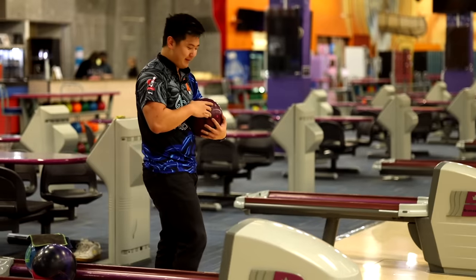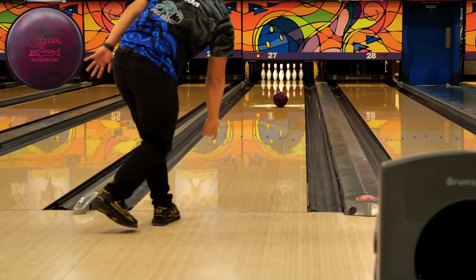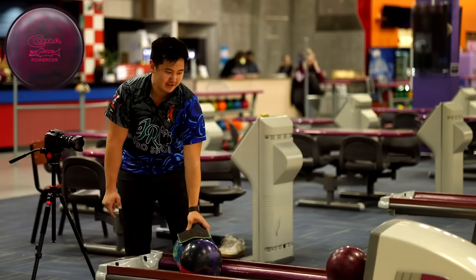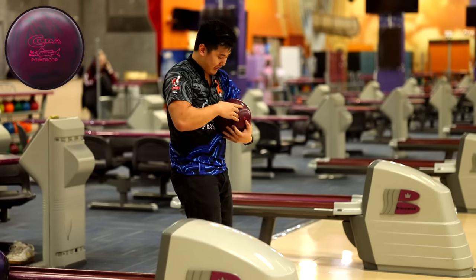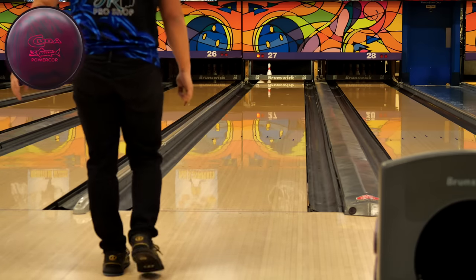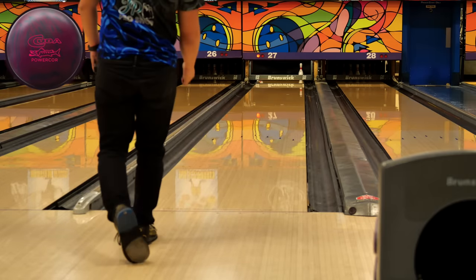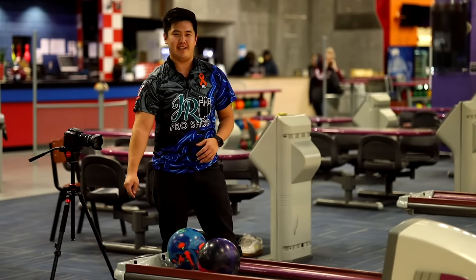Now we're going back to the Cuda. Same thing — jump left a little, hopefully this strikes. Kind of similar with the Proton there — you could see it reading just a touch late, going a little bit light, trying to get a messenger across but doesn't quite get there. I think if I was trying to throw this Cuda on this line, on this pattern, I definitely got to slow down. Super sensitive out there — I think somewhere in between is good. Just a little bit flat from there, not enough ball, not early enough to really dig through that oil like the Mindset did.